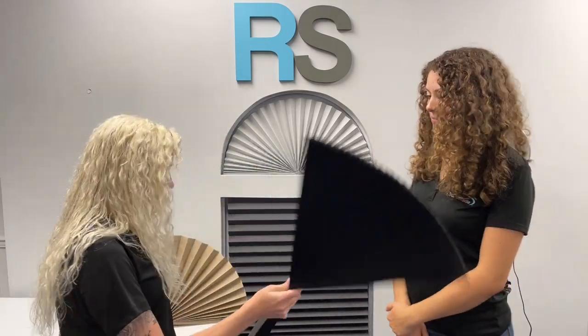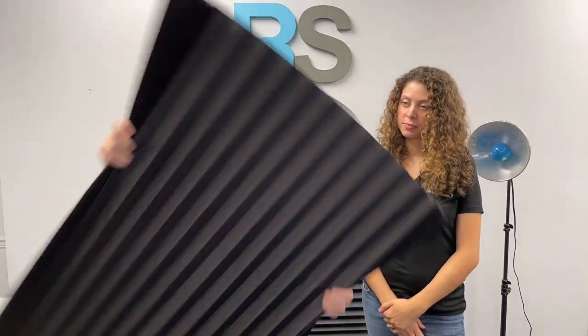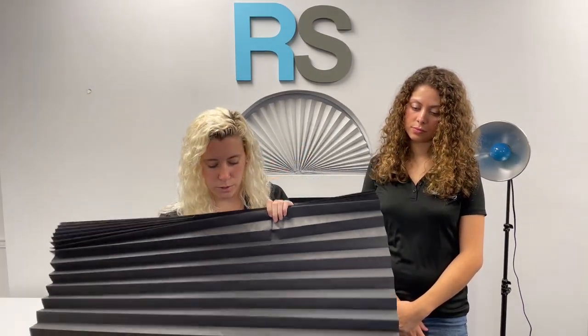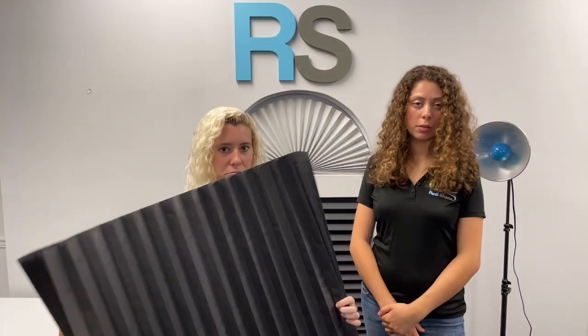So to start off, I'll show you guys our blackout shade. This is our original paper pleated shade. Blackout is black paper — it's made out of a very durable paper, and that's what keeps the heat and the light out. The back is a little bit shinier but it's all just paper, just a darker color. It keeps out 99% of the light.